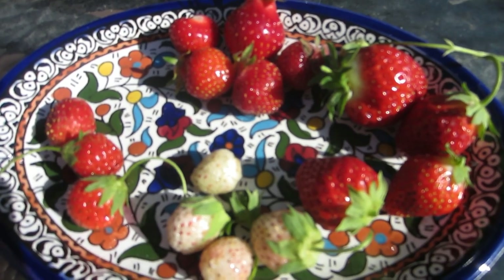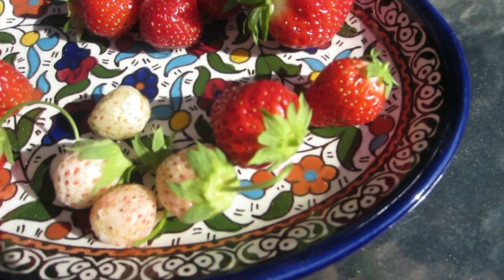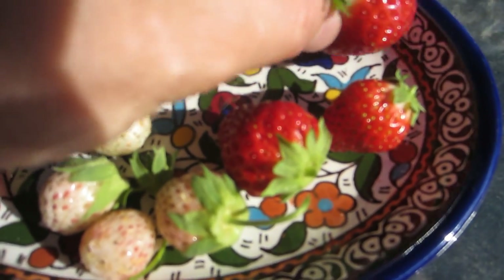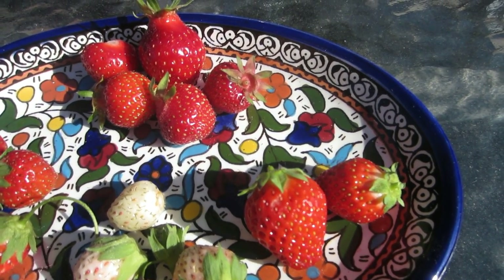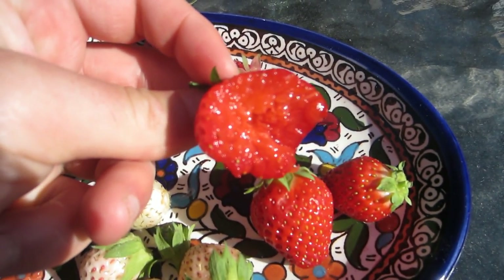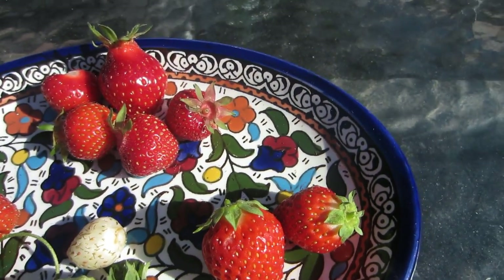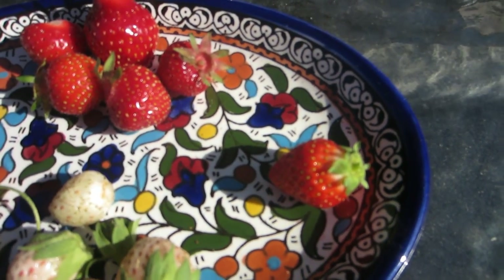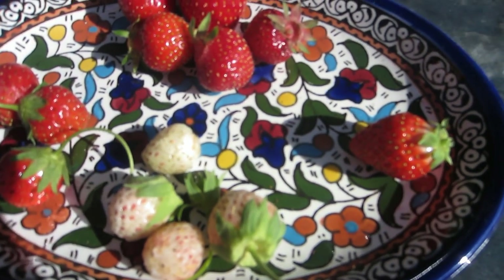Next let's go with the ones on the right — this is the Ozark Beauty. Much larger berries. I would say they're probably more ripe than the Mara des Bois. This one was great, absolutely fantastic, but it doesn't have that grape flavoring. It tastes more like a strawberry, but seems a little more bland than the Mara des Bois — quite on the bland side, really.